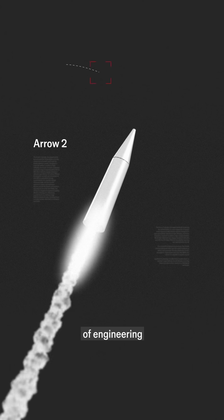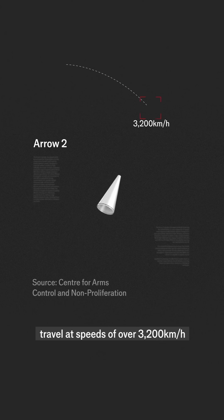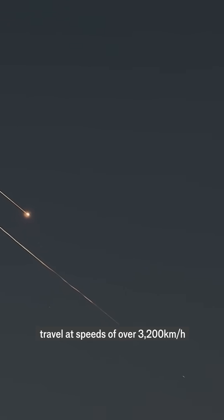It's an extraordinary feat of engineering. Ballistic warheads travel at speeds of over 3,200 km per hour — a task often compared to hitting a bullet with another bullet.